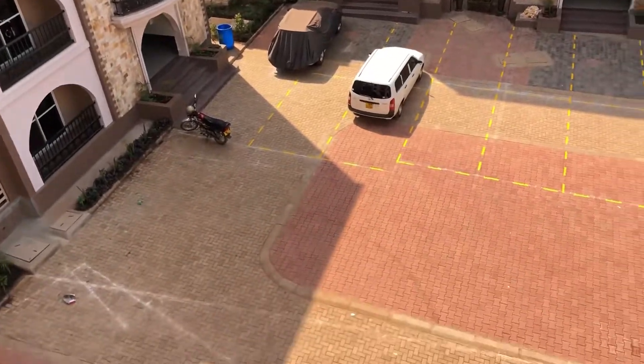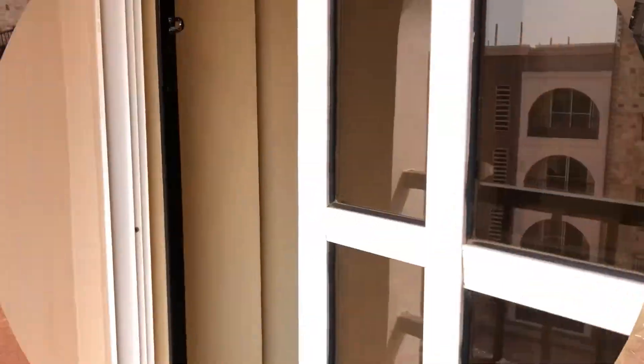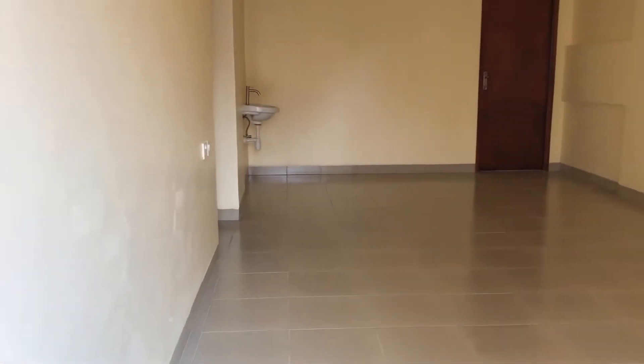While you're at the balcony, you can have a very good view of your neighbors and enjoy this beautiful sight of the elevations.